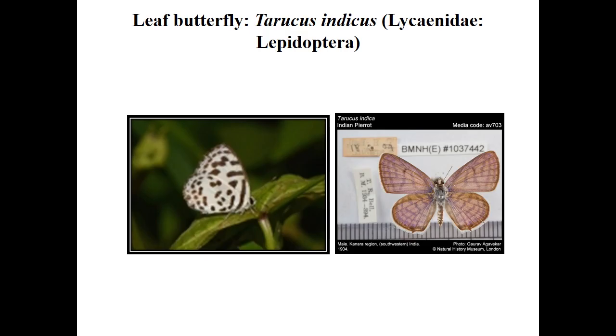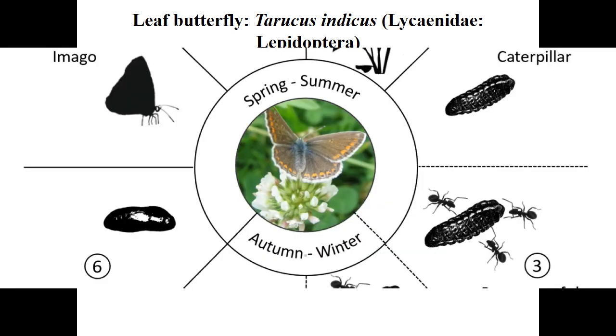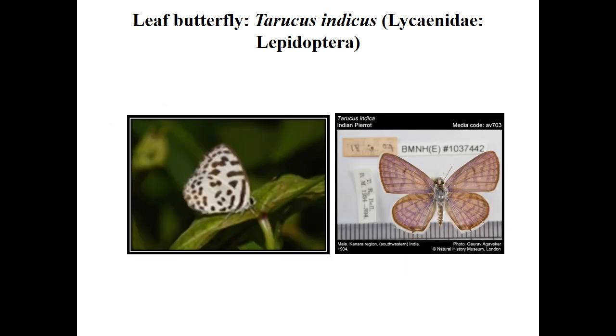Next is leaf butterfly, Taricus indicus, order Lepidoptera. Small flushing green caterpillars feed on leaves. Egg period is about 5 days, larval period about 15 days, and pupal period about 1 week. White transparent patches are seen on leaves, and adults have white wings with pale brown bands on the ventral side.